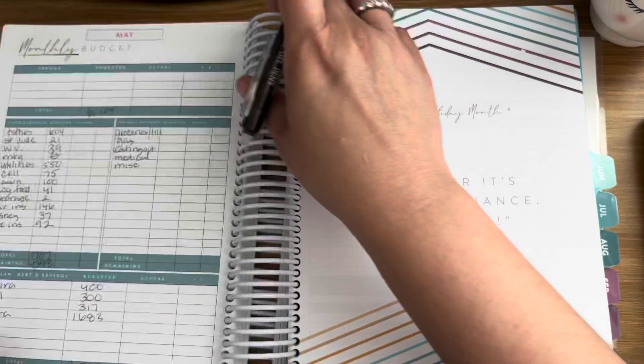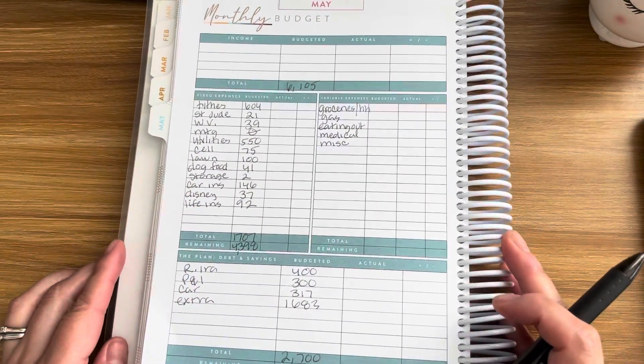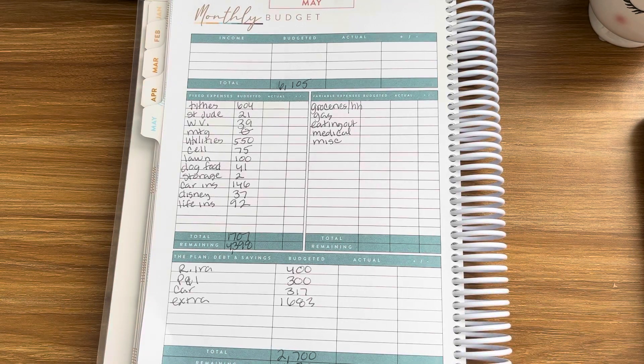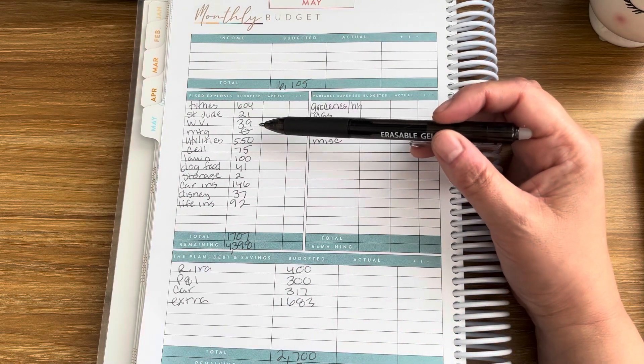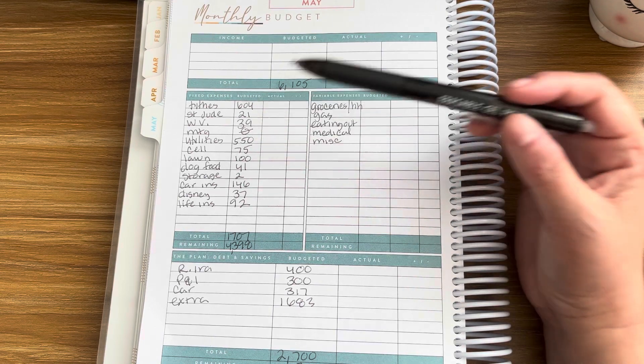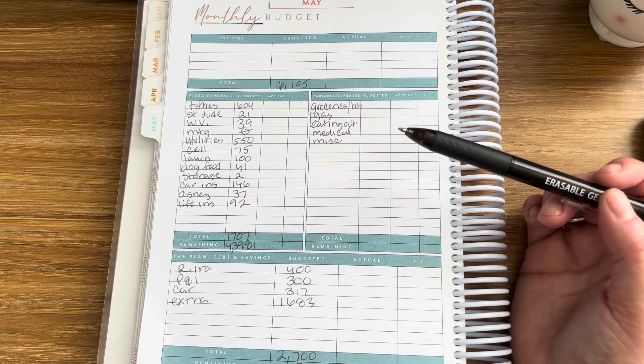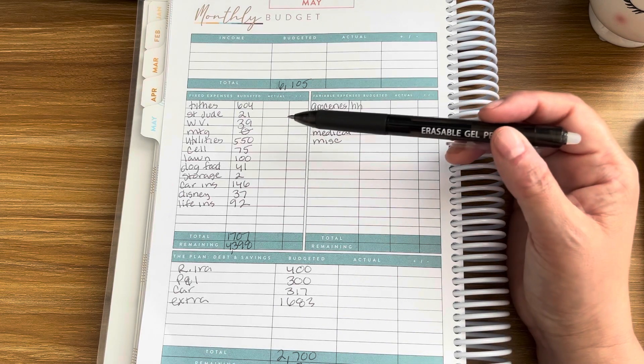Now let's go to the monthly budget. For the month of May, the total income we're going to budget with is $6,105. Coming down to our fixed expenses, we have tithes at $604 — that's based off of our income — St. Jude $21, World Vision $39, and mortgage. If you're new, we paid off our mortgage last year, so I still like to add that line item here and just put a zero. Utilities — we have electric, gas, water, and internet — and we're going to budget $550.